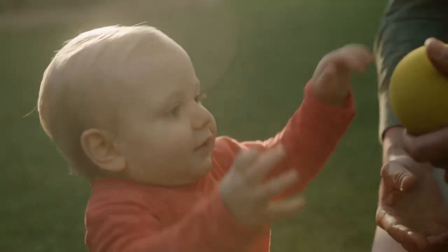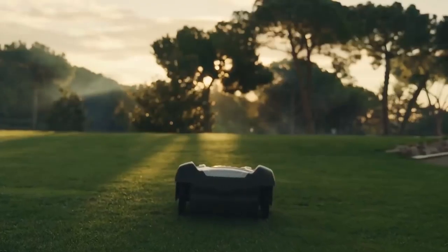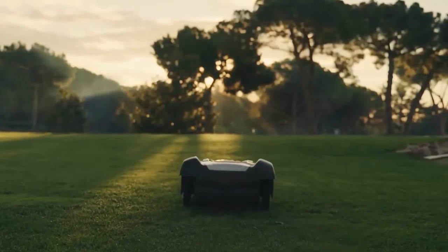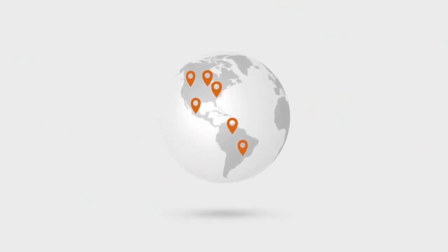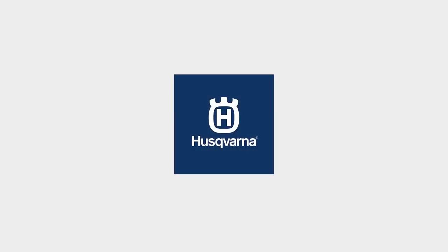The benefits and possibilities that Husqvarna Automower adds to your everyday are almost countless. Automower is available globally in our dealer network, or can be bought online. Find your perfect match at www.husqvarna.com. Automower.